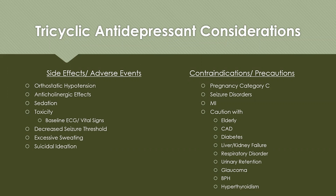Contraindications include pregnancy category C. TCAs should not be given to patients with seizure disorders or a history of myocardial infarction. Use with caution in the elderly, and in those with CAD, diabetes, liver or kidney failure, respiratory disorder, urinary retention (due to anticholinergic effects), glaucoma, BPH, or hyperthyroidism.